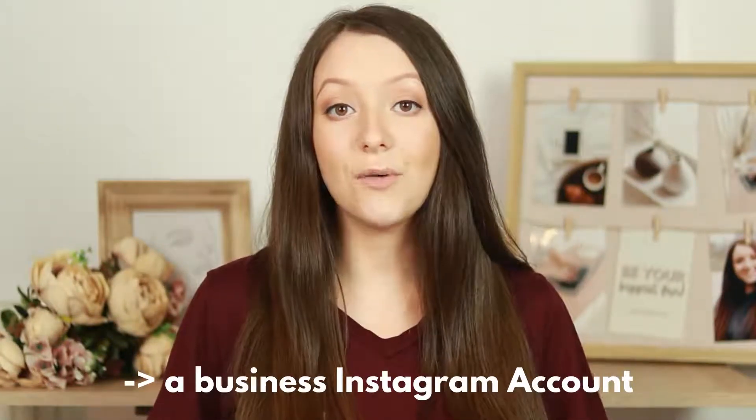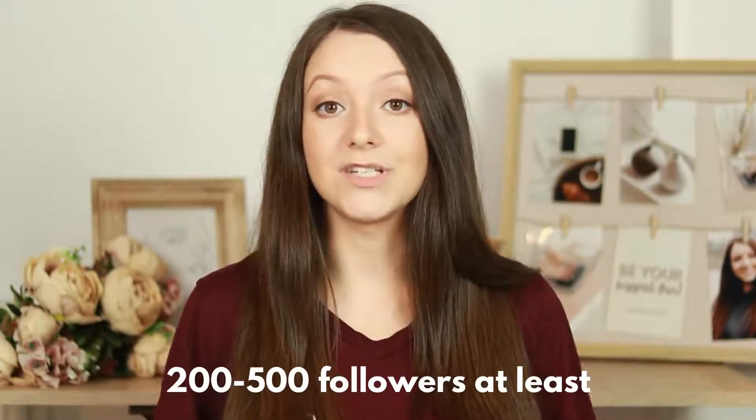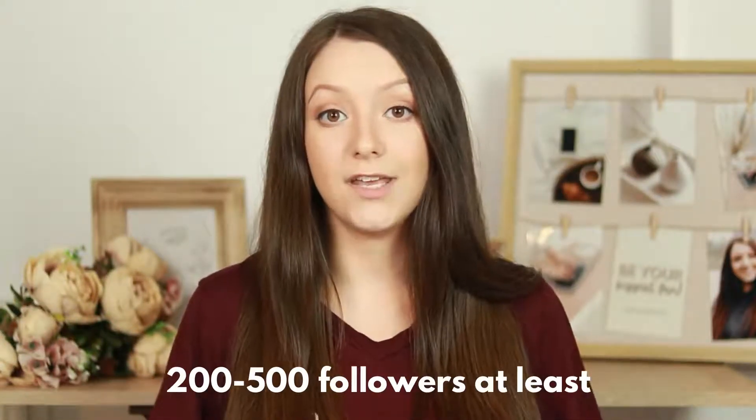First, you need an Instagram account that is a business one and that has demonstrated trustworthiness, which means your follower base is big enough. Between 200 and 500 followers is my suggestion if you are just starting out. You also need engagement on your page, posting daily and being active.